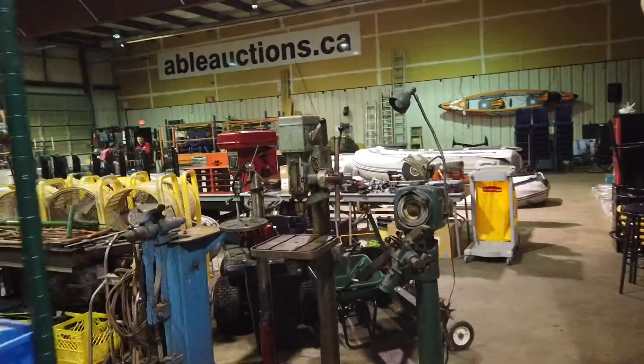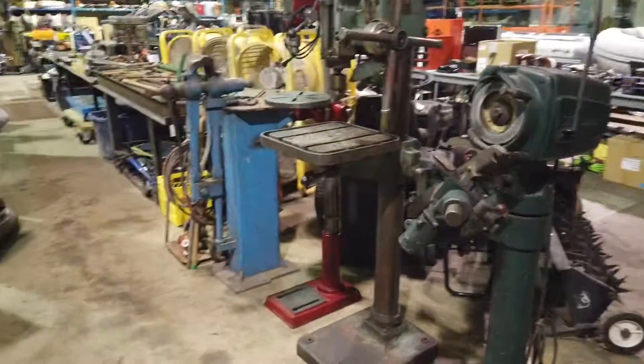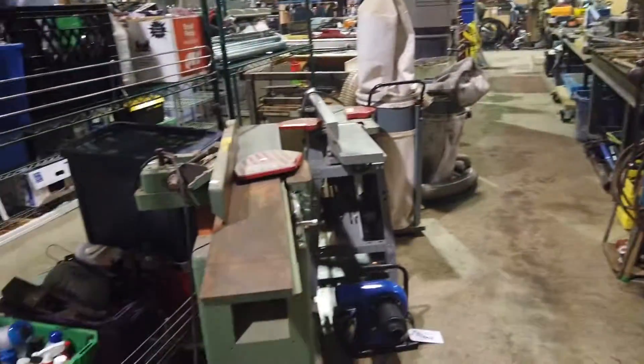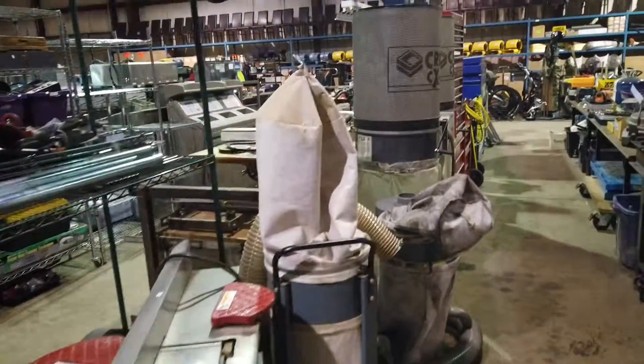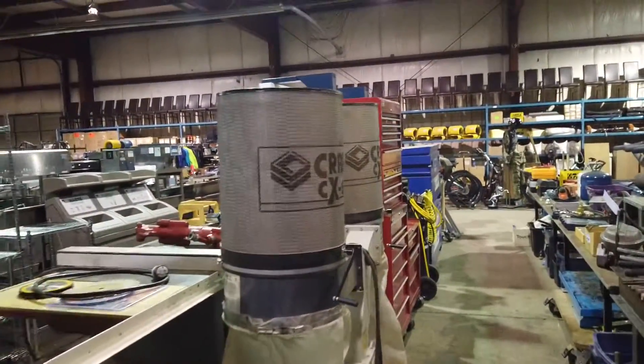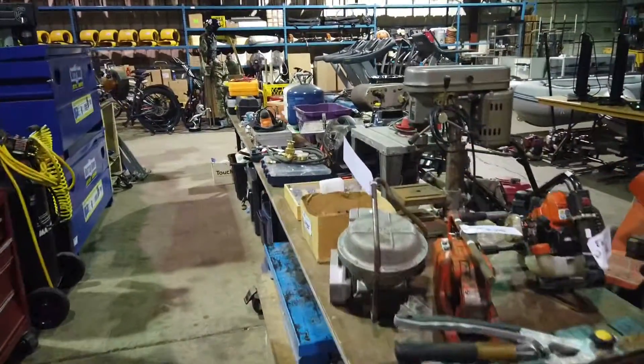We've got a huge industrial auction this Saturday at the Naval Auctions in Langley — lots of tools, woodworking equipment, some joiners, dust collectors, toolboxes, compressors, and lots of hand tools as well, as you can see.